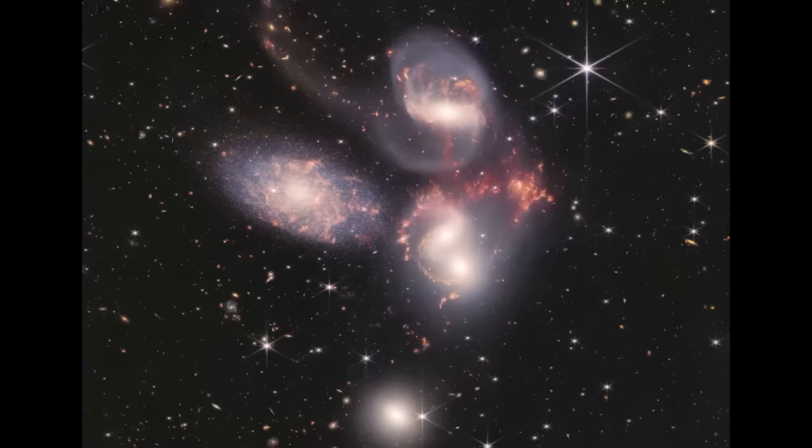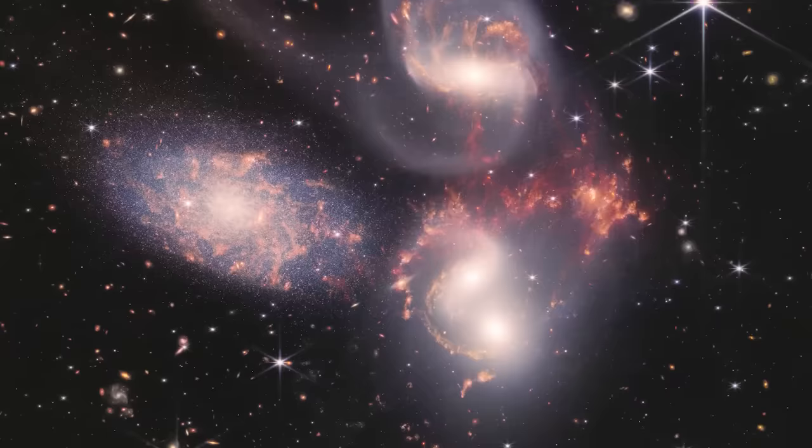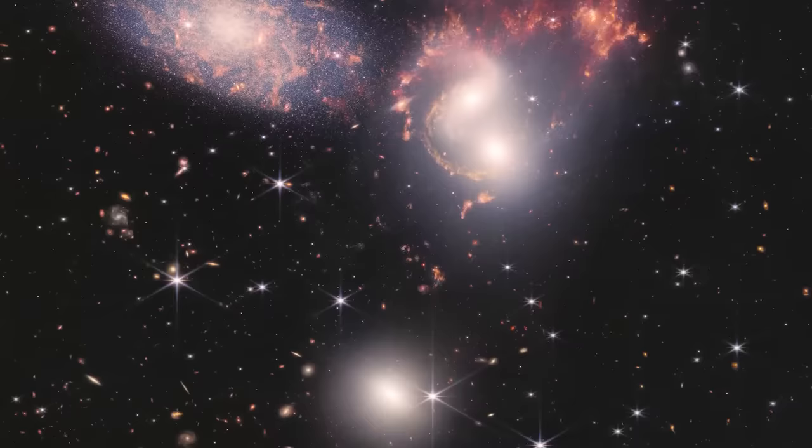Each of the five initial images represented a branch of study for the telescope's abilities. One was the distant universe — early galaxies, gravitational lensing. We also have the spectra of exoplanet chemistry. Then there's Stefan's Quintet: five galaxies that are relatively nearby and interacting, which is a really neat thing.